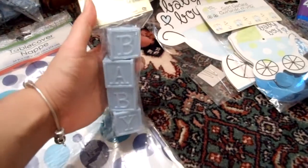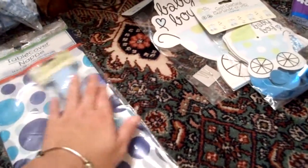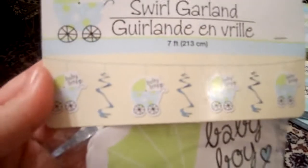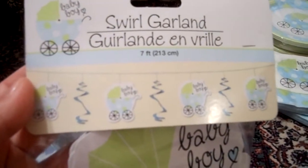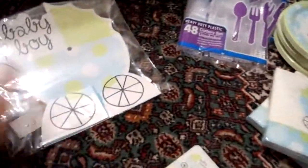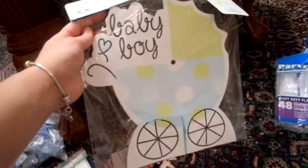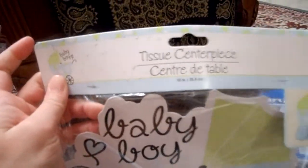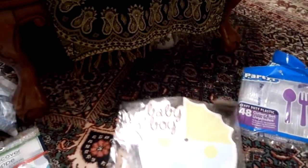I purchased this to go by the cake and cupcakes — it's kind of like a stacked little box, really cute. I also got this swirl garland — this is just kind of how it hangs. I didn't want to get something that says 'baby shower' because it's really a small party, and this matches with the baby boy theme. And then this is a centerpiece for probably where we'll be eating — it's a tissue centerpiece and this is what it's supposed to look like.